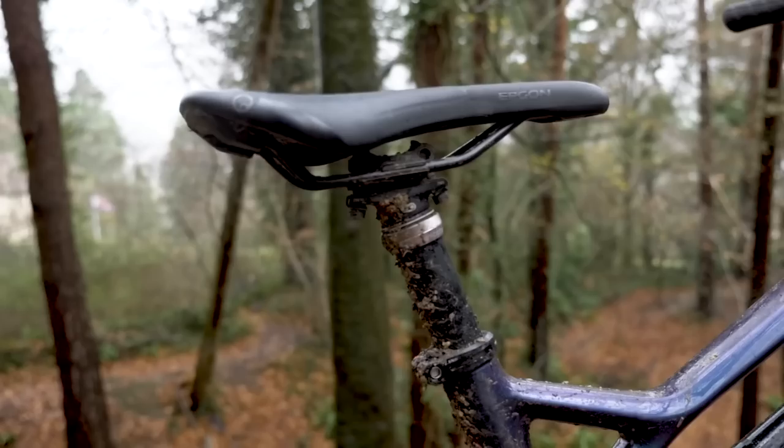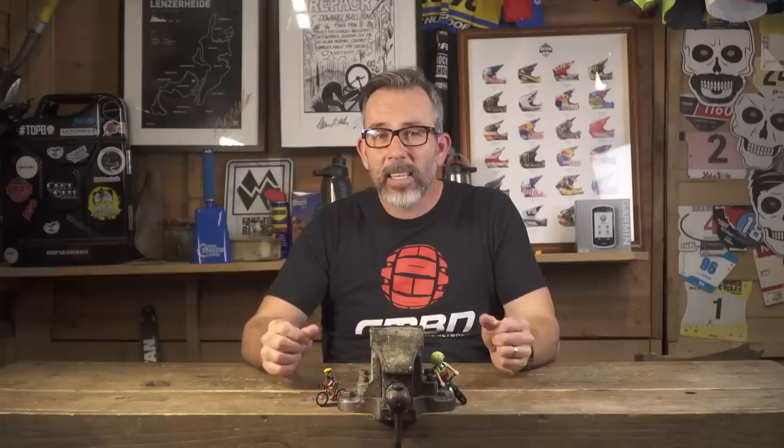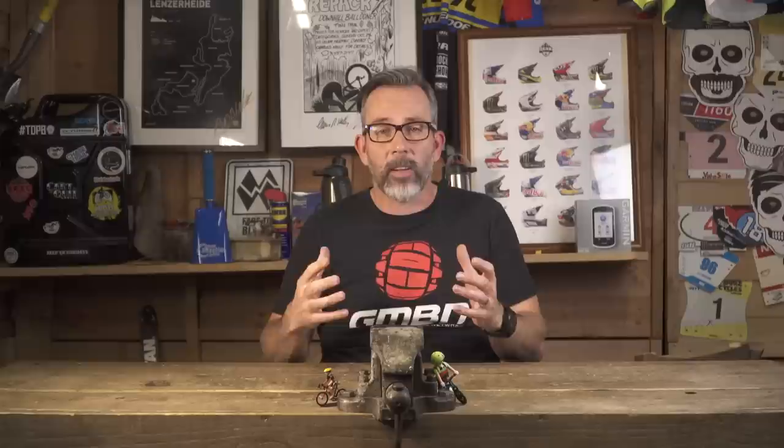If your bike doesn't come with a dropper post, then it should without doubt be on your shortlist for an upgrade. We've even put it ahead of new forks or even a new drivetrain. It's simple but amazing to be able to get your saddle out of the way or up into a climbing position just at the touch of a button. It's a game changer and it makes your bike feel totally different.